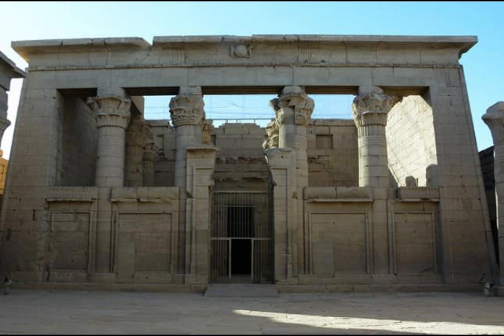Given the historical value of the antiquities, Egyptian antiquities in Nubia from Abu Simbel to Philae were included on the UNESCO World Heritage List in 1979.